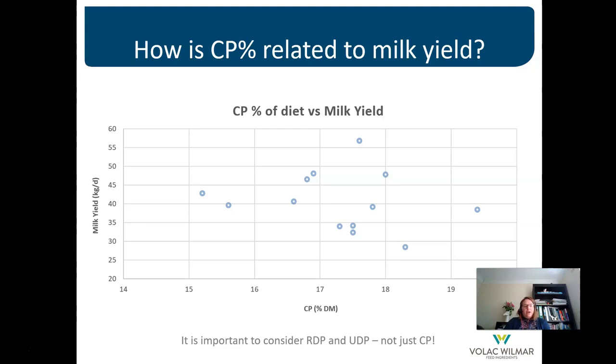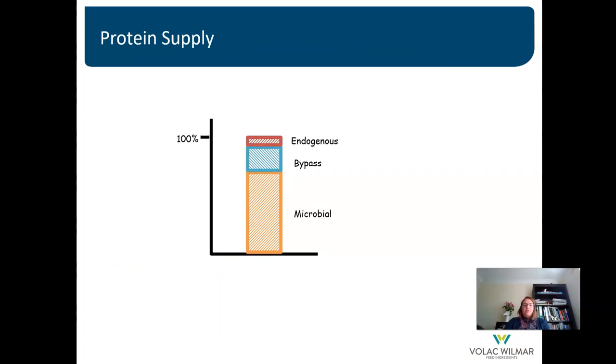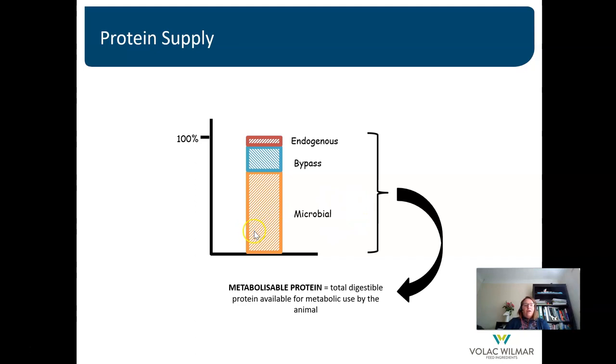We really need to think beyond crude protein when formulating diets, and the industry has moved towards rumen degradable and bypass protein, and also formulating for amino acid requirements. The majority of protein supplied to the cow comes as microbial protein — at a minimum about 50%, but as high as 70%. The next largest chunk is bypass protein, which is protected from the rumen, bypasses it, and is absorbed in the abomasum and small intestine. The remainder is endogenous protein — sloughed-off cells from the digestive tract.